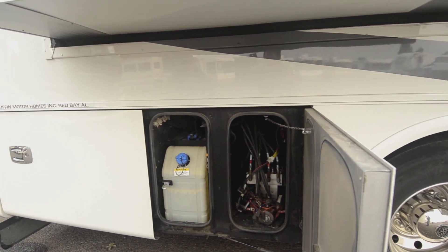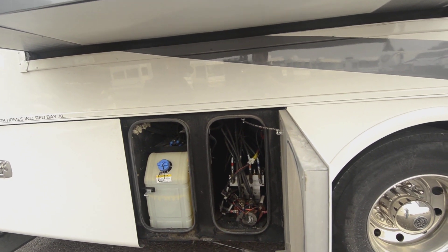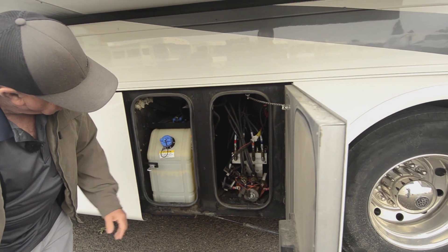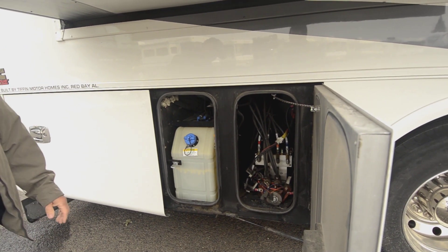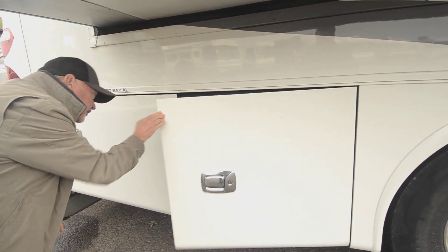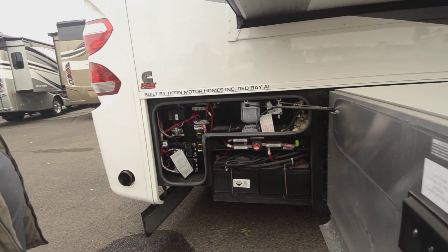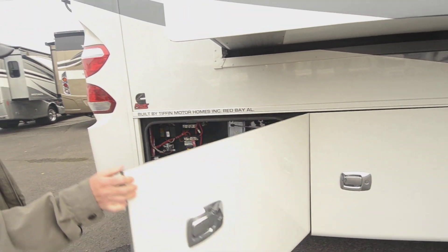We just got it in. We haven't really had a chance to detail it yet, but I wanted to do the video so you'd have a chance to see what we got here. Obviously it's going to get cleaned before you take possession. There's all your hydraulics for your slides and your levelers. DEF goes in there. There's your chassis batteries — got two chassis batteries — and some of the electrical stuff.